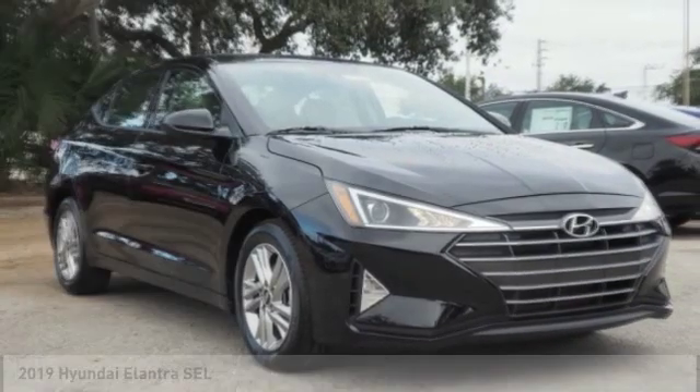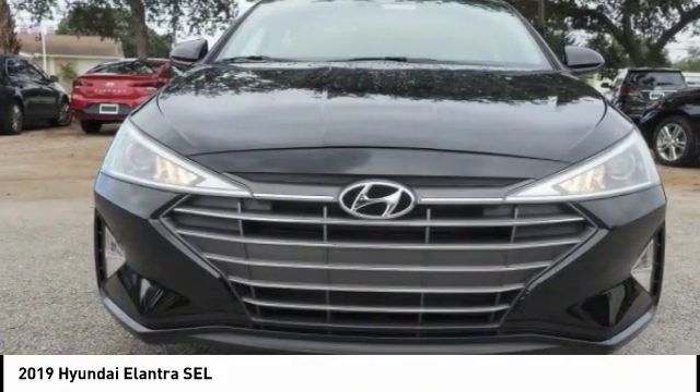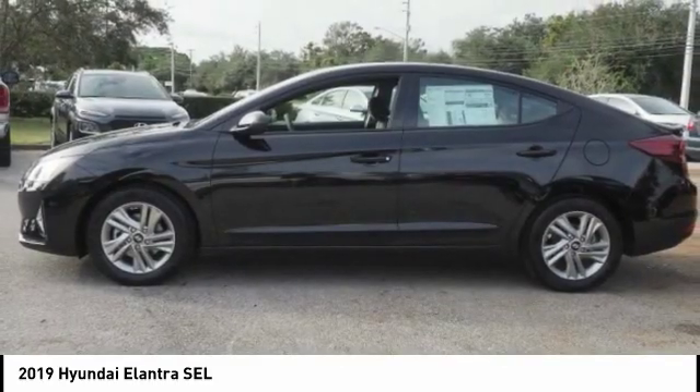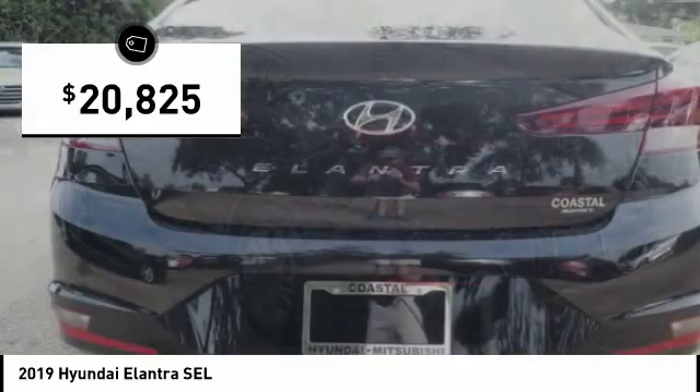Stop by and take a look at the 2019 Elantra. The Elantra boasts the most interior room in its class and gets an exceptional 35 miles per gallon. With its luxurious standard features, the Elantra is an easy choice and is priced below $25,000.